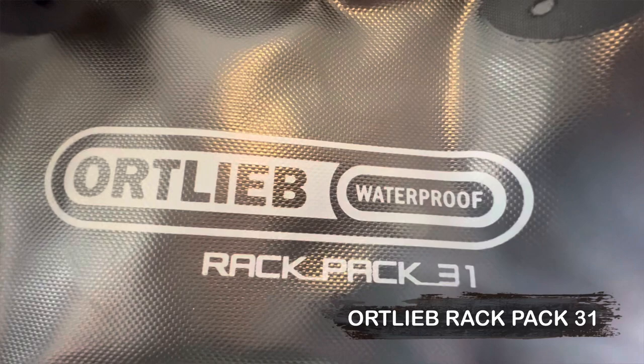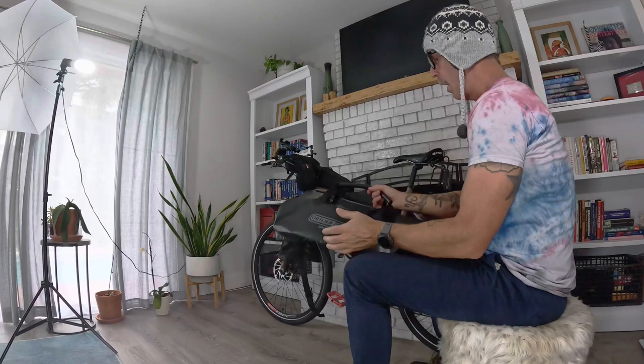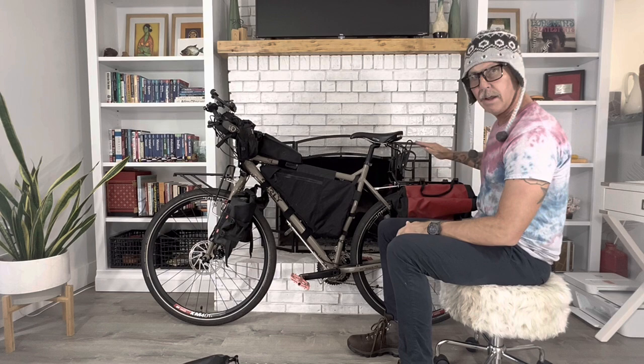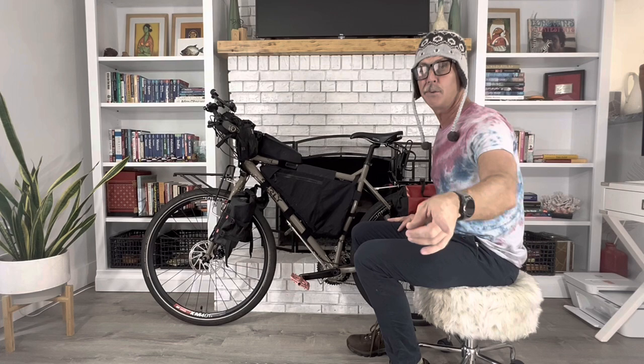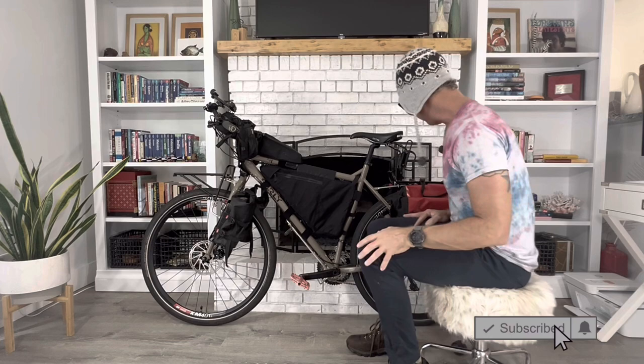This bag — the Ortlieb Rack Pack 31 — is a 20-liter completely waterproof bag that straps through the handles and is secure. It's new to me; Bolivia will be the first time touring with it. Most likely it's going to hold my sleeping bag, food, and things I want quick access to. The other side will be clothing and gear I don't need quick access to. I'll be doing a video on my packing for this five-week bicycle touring trip in the high Andes — subscribe to the channel, that's coming out very soon.